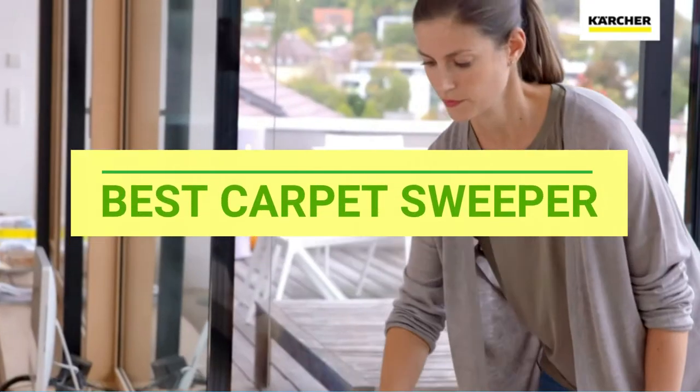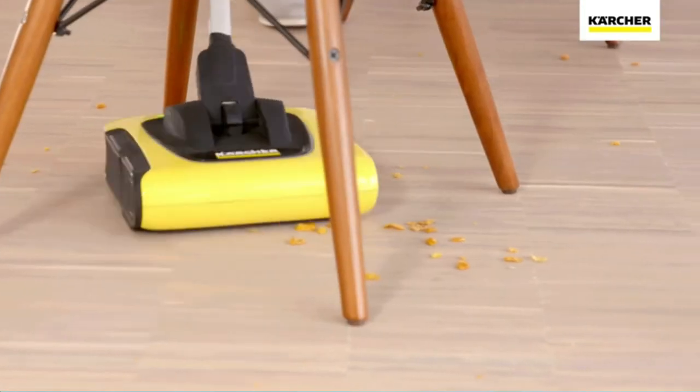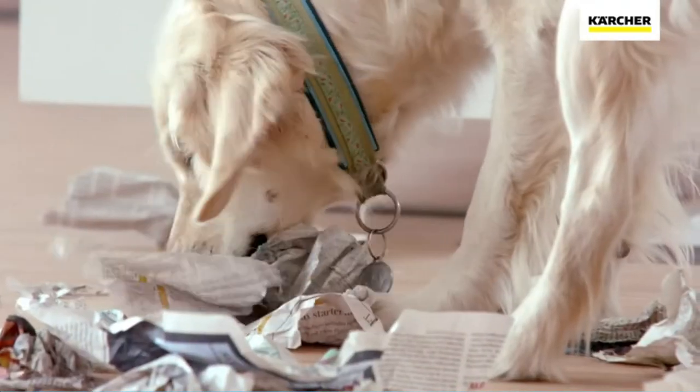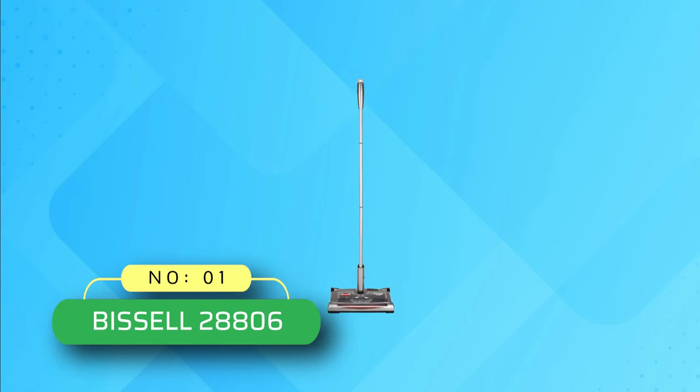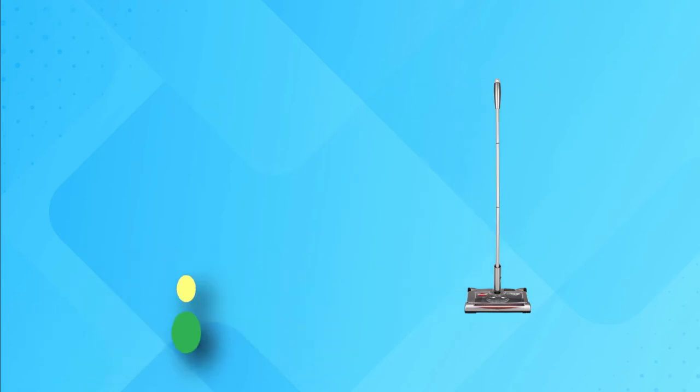Best Carpet Sweeper. Number 1: Bissell 28806 Carpet Sweeper.